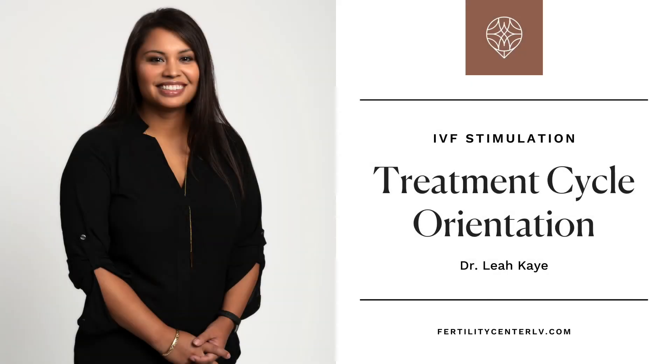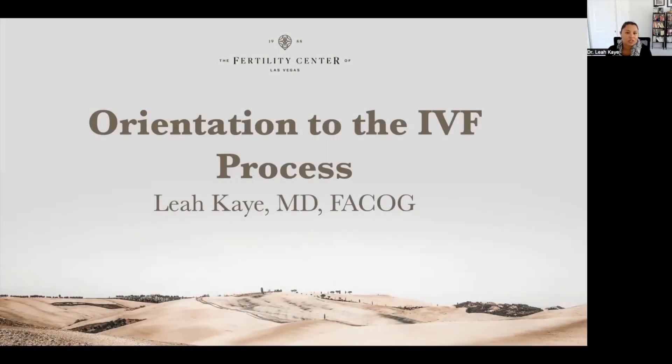My name is Dr. Leah Kay and I'm one of the reproductive endocrinology and infertility specialists at the Fertility Center of Las Vegas. If you're watching this video, perhaps it's because you're planning on starting the IVF or in vitro fertilization process for fertility treatment, and the goal of this video is to go through an orientation to that process with you.